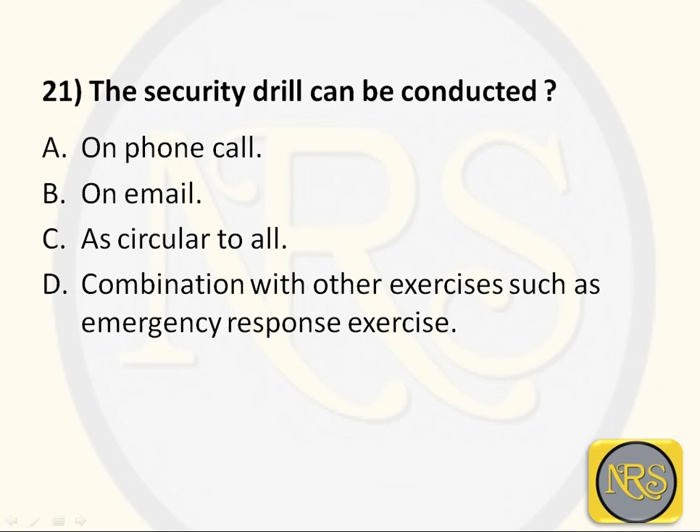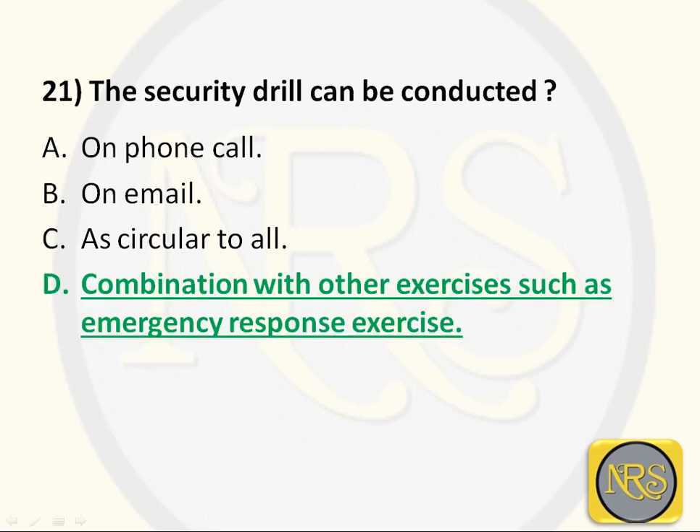The correct answer is Option D: combination with other exercises such as emergency response exercise. So security drills can be conducted with other exercises — other drills can be conducted together with it.